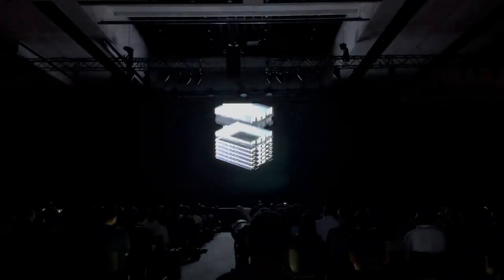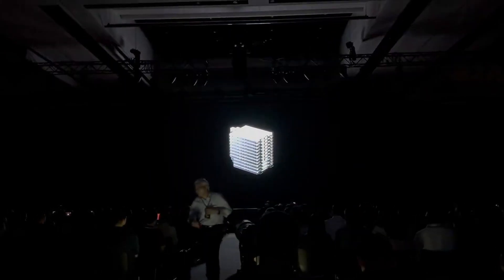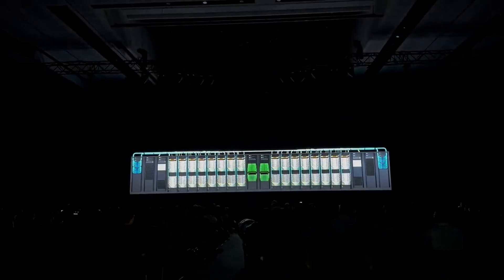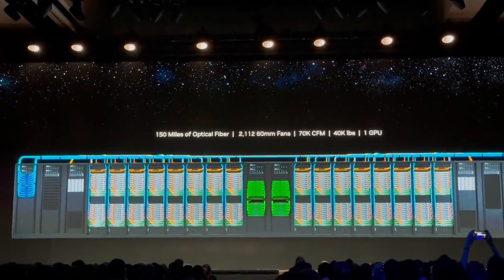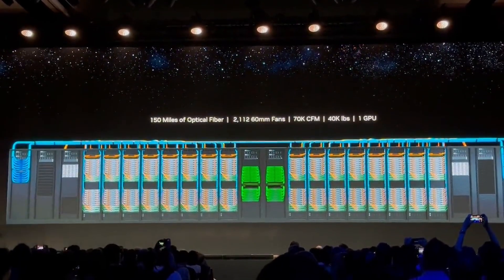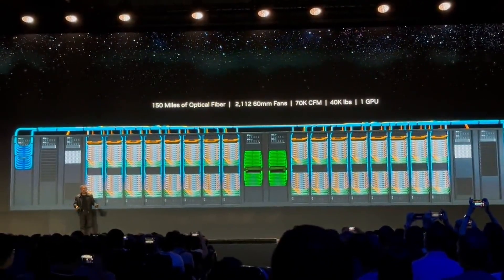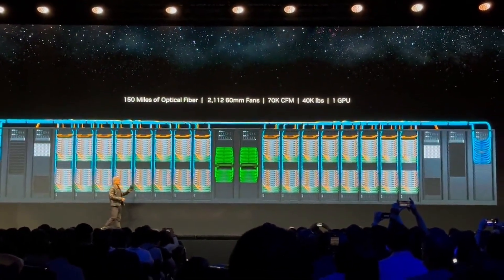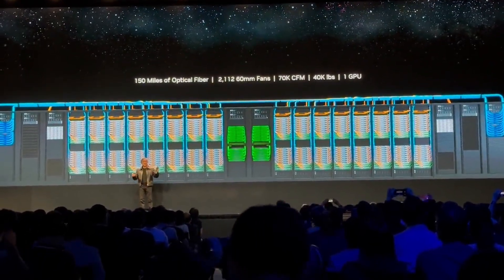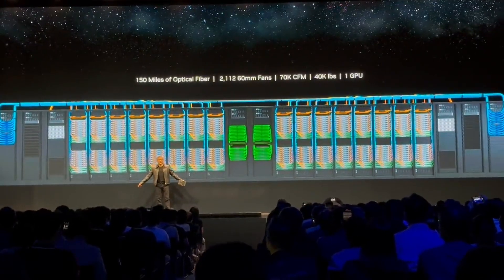Both configurations can use NVLink to share memory — either between the two-CPU configuration or between the GPU-CPU combination. This means the Hopper GPU can share the roughly 480 gigabytes of RAM available to one of the Grace CPUs, effectively giving you a GPU with 600 gigabytes of video memory using a trick similar to SwapSpace in Linux. In the CPU-GPU combination, that's 480 gigabytes of LPDDR5X ECC memory on the CPU side and 96 gigabytes of HBM3 on the GPU side, but with NVLink they can still communicate with each other.